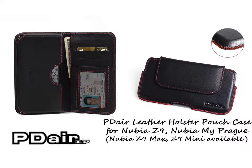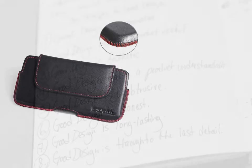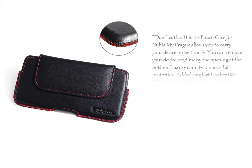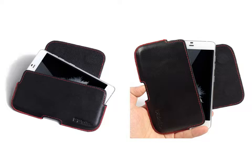PDL leather holster pouch case for Nubia My Prague allows you to carry your device on your belt easily. You can remove your device anytime by the opening at the bottom. Luxury slim design and full protection. The added comfort leather belt clip allows you to place your device on your belt.